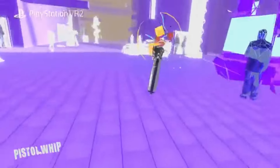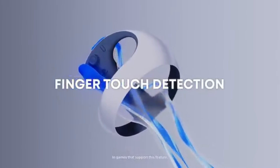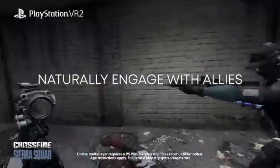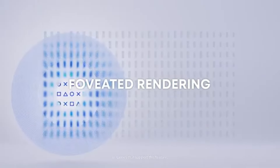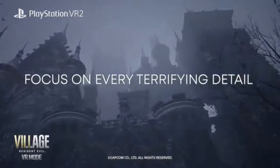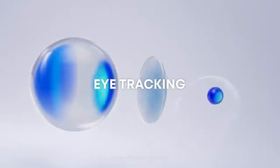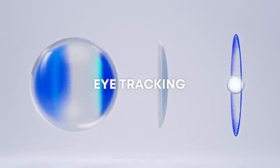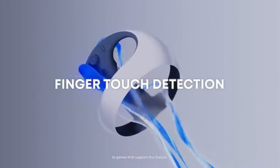The haptic feedback in the controllers is another standout feature. Each interaction feels more tactile and realistic, whether you're firing a weapon or feeling the impact of a virtual environment. The adaptive triggers add an extra layer of immersion, making every action feel more engaging, and truly enhancing the connection between the player and the virtual world.